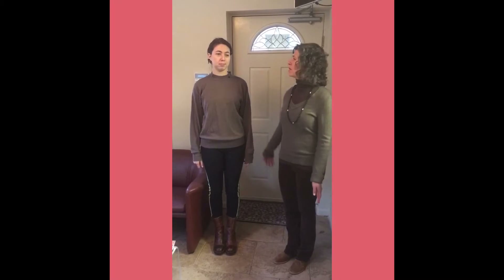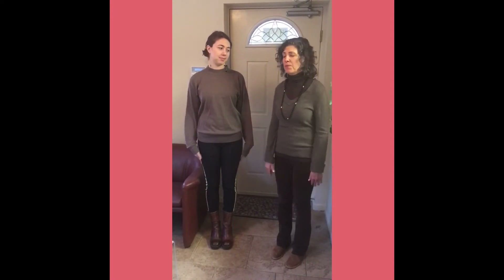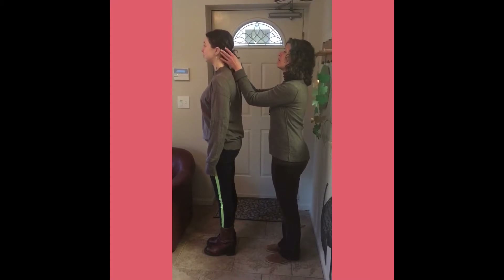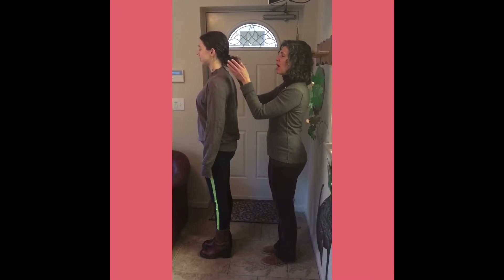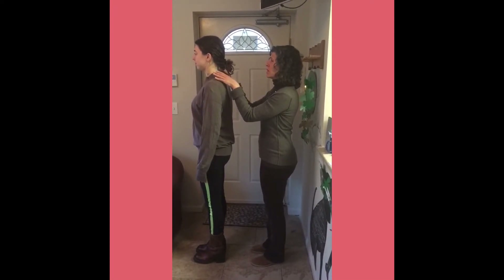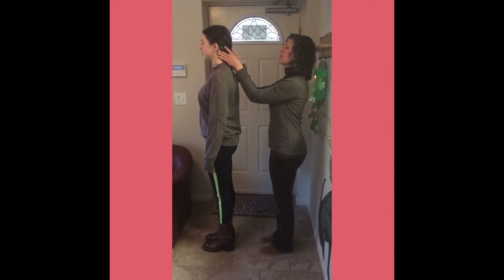We're going to start with my friend Rachel — who's actually my daughter — and she'll be the person I check, and then she can check me so you'll get to see it twice. Rachel will turn with her back to me. I'm looking to see whether her ears are even, because if one ear is higher than the other, that means there's a head tilt and there's probably some compression in the nerves on that side, and the muscles get tight on that side as well.